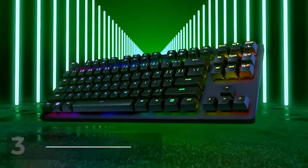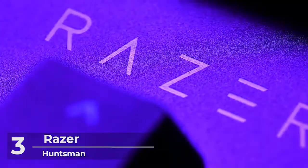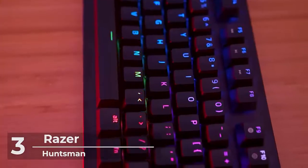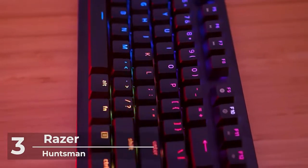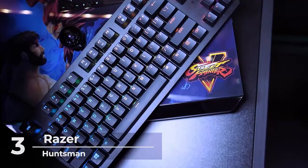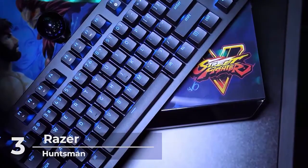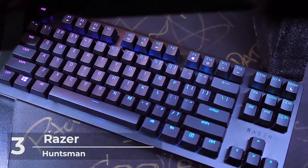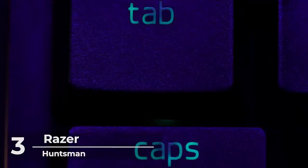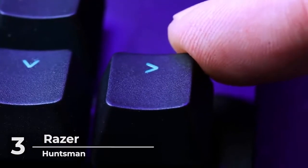Moving on to number 3, another exciting top best mechanical keyboard is the Razer Huntsman Tournament Edition TKL. This unit is considered to have the fastest keyboard switches ever. On Amazon, you can purchase this at the price of $130. This device comes with a linear optical switch, Chroma RGB lighting, PBT keycaps, and onboard memory in classic black. The keyboard comes with a USB connector, the board itself is a lot lighter, and it has a faster optical switch with PBT keycaps.